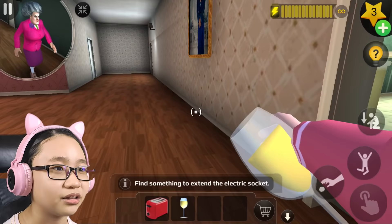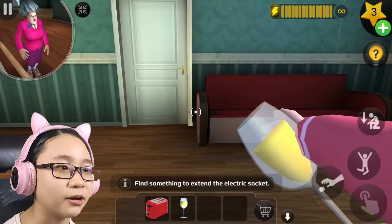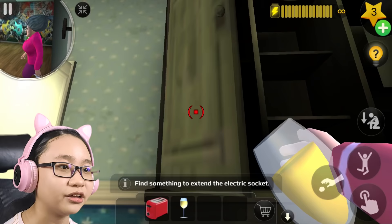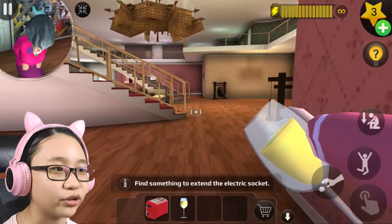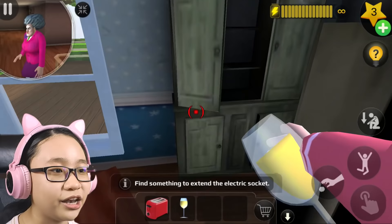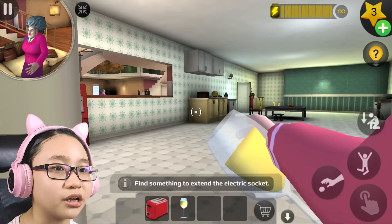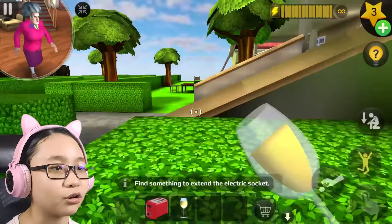Let's check the other rooms downstairs. Nothing useful in any of these cupboards or rooms. Oh my gosh, Misty, why are you dancing? Nothing useful in the TV room either. Okay, there's nothing useful anywhere down here. Let's go upstairs — but wait, Misty's going to the kitchen. You know what, I'm just going to use the ladder.